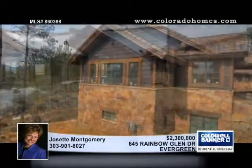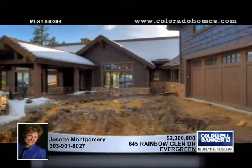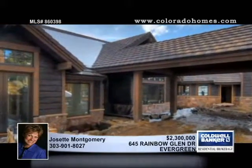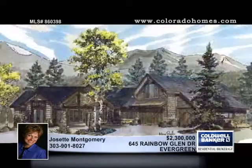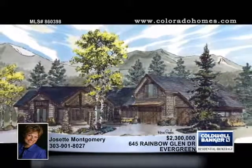It has two main floor masters, an in-law apartment, six bedrooms, eight baths, a five-car garage with an RV bay, top-of-the-line appliances and more, and 9,328 square feet of splendor. Call Josette Montgomery.